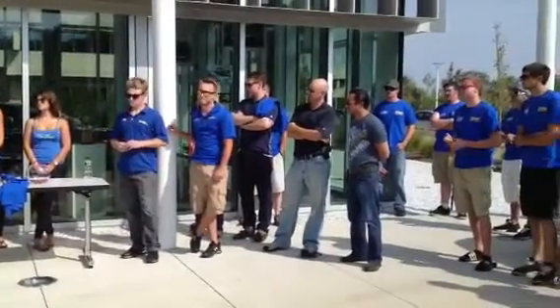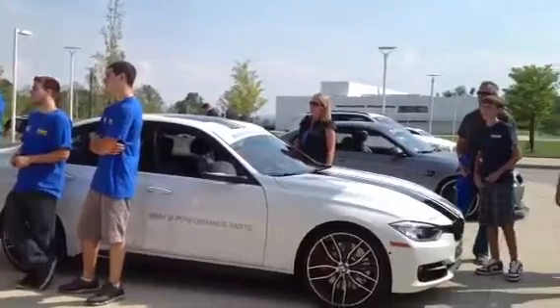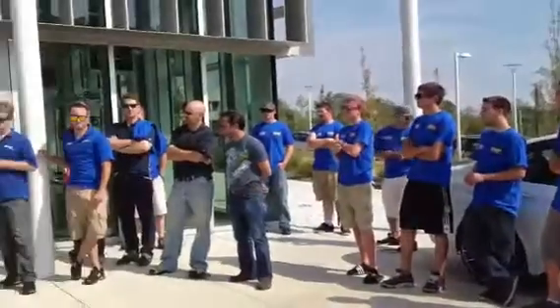Just behind us here we have our after-sales building. We have customer relations over there, and the after-sales department, which is where I work.